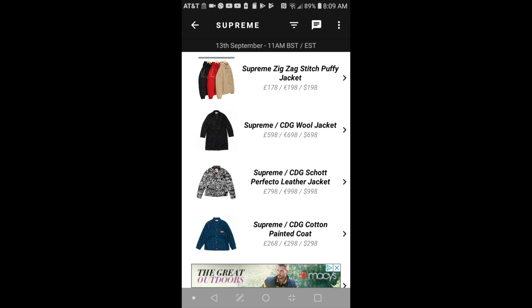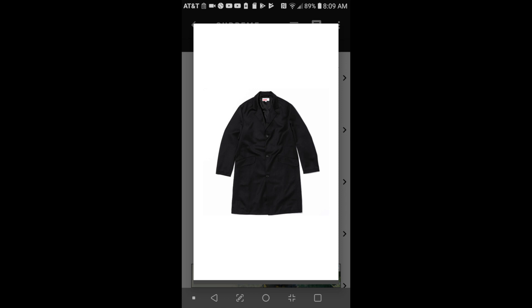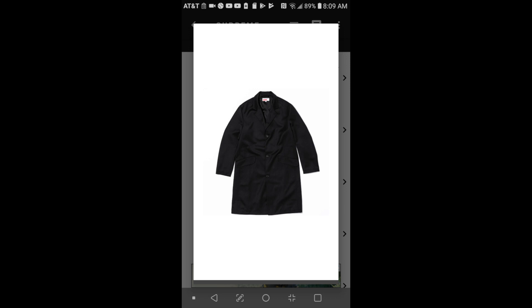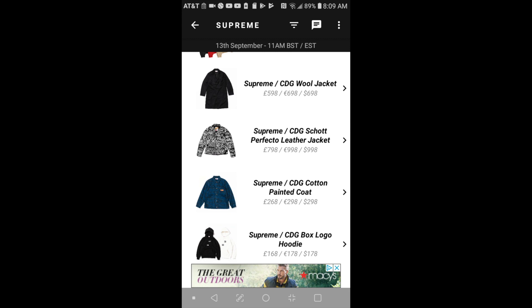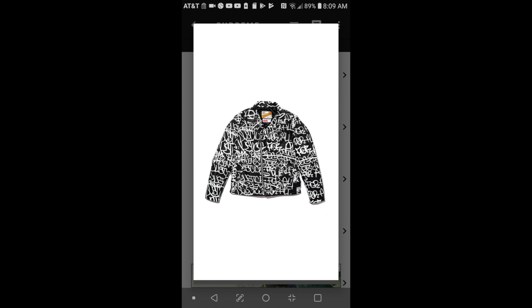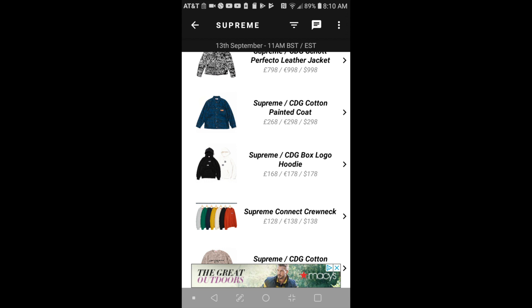I'm so happy and stoked about this collaboration with CDG. Hopefully we can try to cop some. This one is a Supreme CDG wool jacket — wow, $698. And the next item will be the Supreme CDG Scott perfecto leather jacket — holy cow, this is $998 plus shipping and tax, so more than a thousand dollars for this jacket.